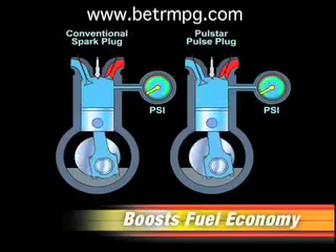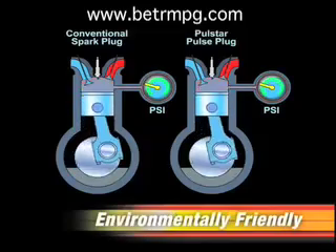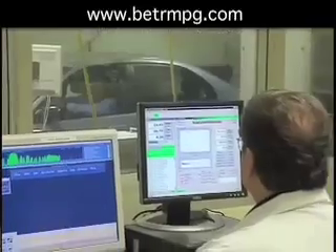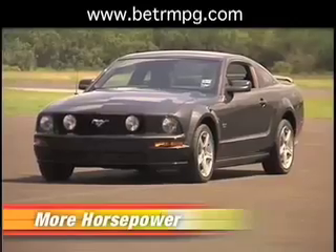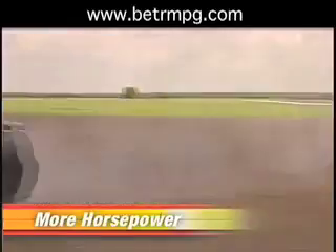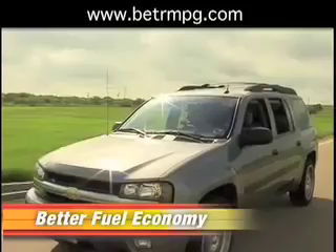As a side benefit, fewer hydrocarbons escape to the exhaust, making vehicles with PulseStar pulse plugs more environmentally friendly. Tests at an independent research laboratory have confirmed the dramatic difference in side-by-side comparisons showing pulse plugs burn fuel more completely, because the PulseStar spark has 20,000 times the peak power of spark plugs. Other tests on several different vehicle types show average 0-60 times are 10% faster, torque is increased by nearly 10%, and fuel economy up to 12%.